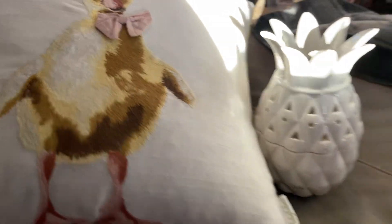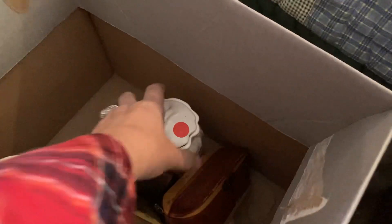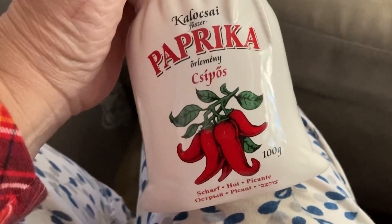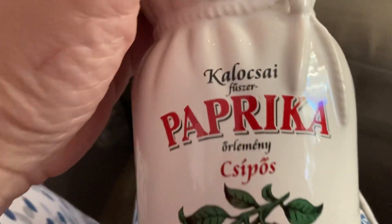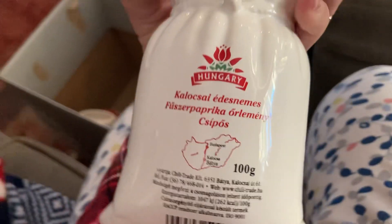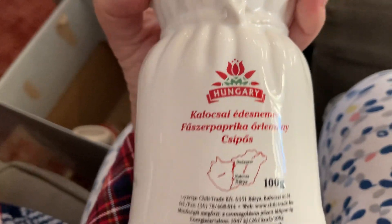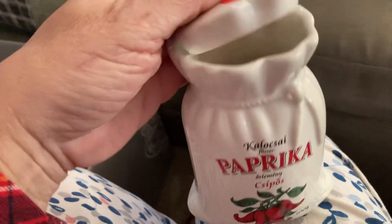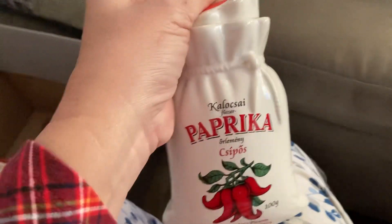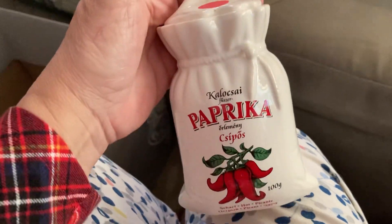This little container — it's a little canister or jar — held paprika by Kolosai; it's Hungarian. These little canisters do sell. I saw comps on them — it's not a big buy, but I think I could probably get about 15 dollars for that, maybe a little more.